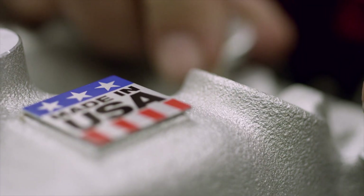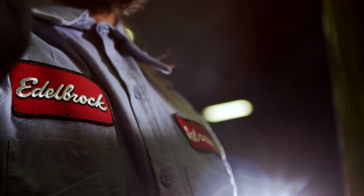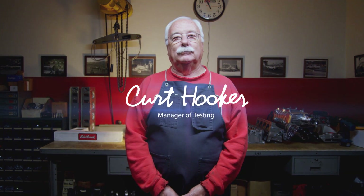High quality parts with guaranteed performance. No one makes a top end kit like Edelbrock, and that's why I've been here for over 46 years.